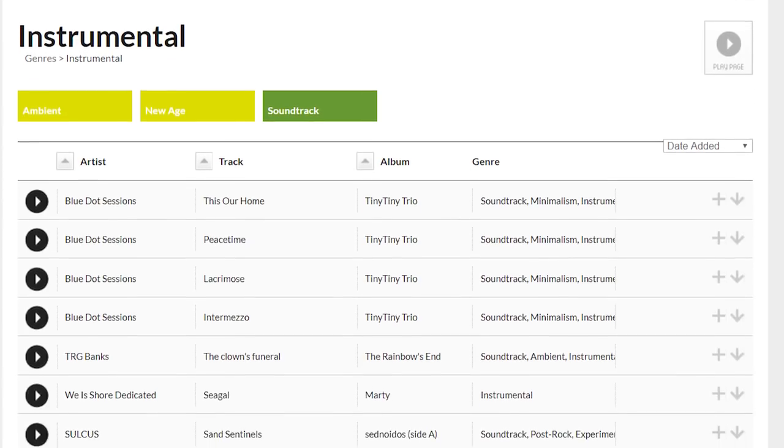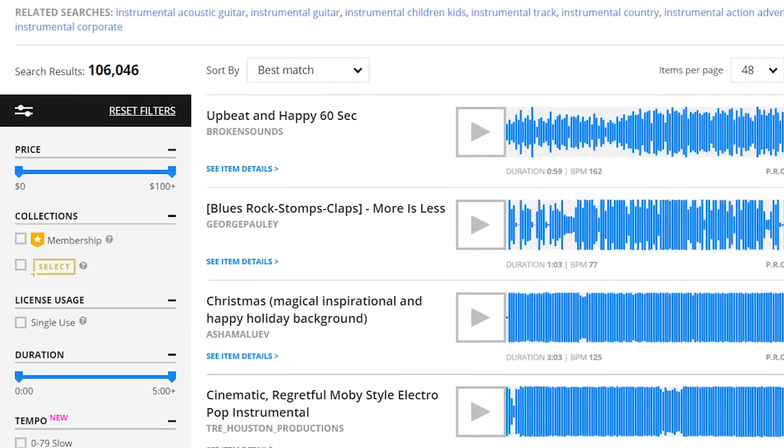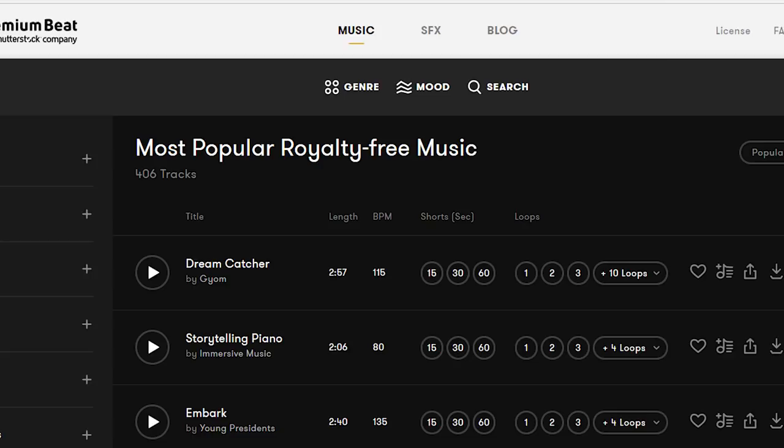A couple of resources I use for music: Free Music Archive, which is totally free and you just have to credit the artists sometimes. I've also used Pond5 and PremiumBeat — Pond5 ranges from around $10 to however much you want to pay, and PremiumBeat is a set rate of $50 per track. I also reached out to one of my favorite groups, Odessa, and licensed two songs from their manager for about $250 each — pricey, but you're getting what you pay for.